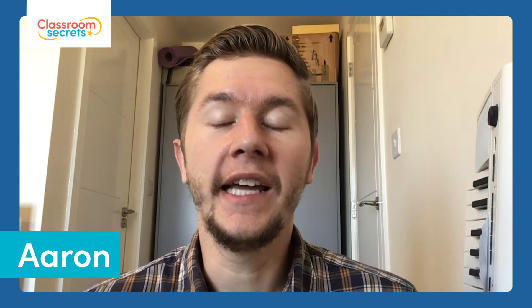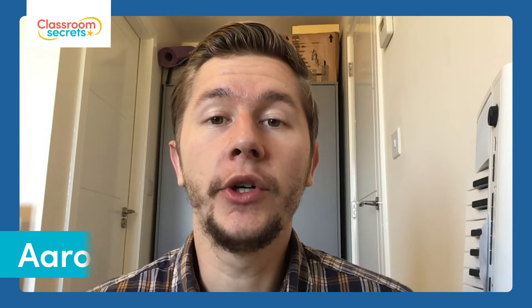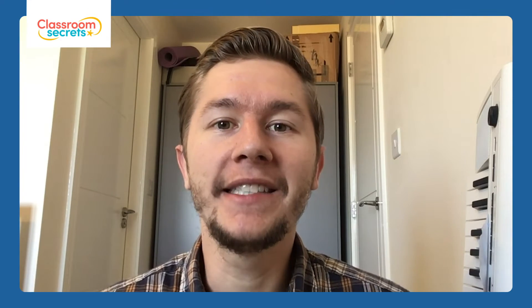Hello and welcome to this answer video. I'll talk you through the answers to the worksheet for adding money, and I'll also talk you through some of the trickier bits as well.